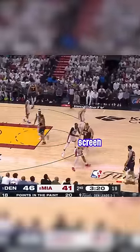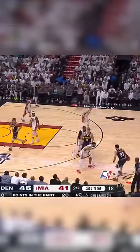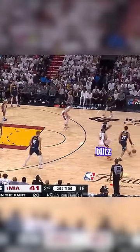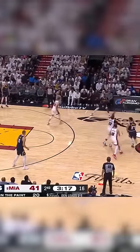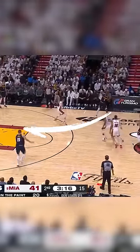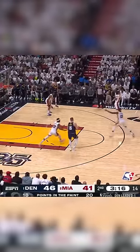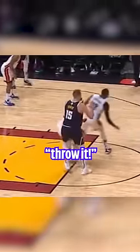Here is where things get crazier. The Nuggets eventually get back to this action as Joker runs a screen and roll with Jamal Murray, who gets blitzed again. He moves the ball to the wing, which creates a great passing angle into the high post, which is where Jokic has headed. But look at what he does here — he automatically gestures up high that the alley-oop will be wide open without needing to look back. He knows Aaron Gordon will be there.